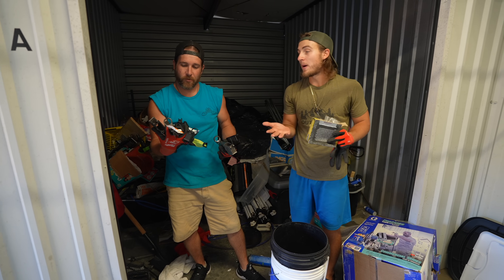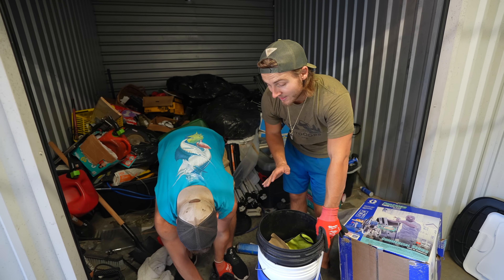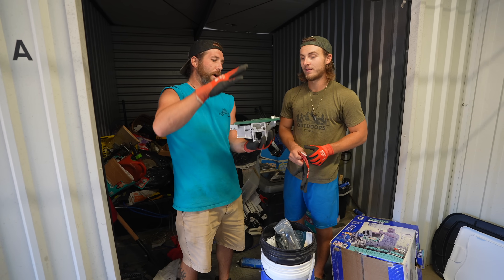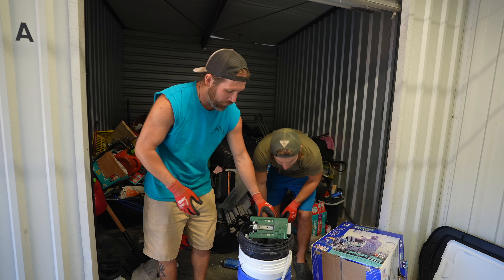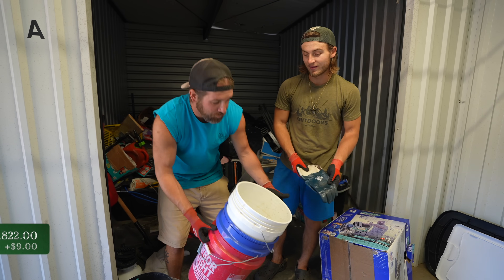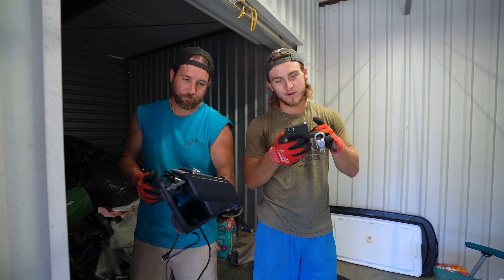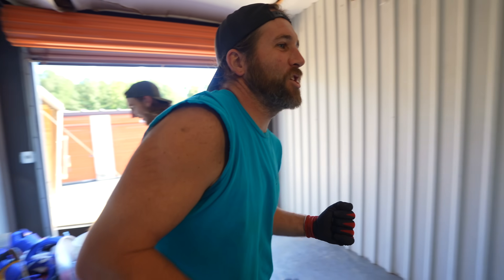We probably have 20 AR-15 lowers! I don't really know what a lower goes for, but on the low end I'd guess like $100 each. So if we got 20, that's $2,000 right there. I could be wrong. There's also that router jig for honing these things out. Some of them are done. That's a lot of money in there. A food saver vacuum seal — $100! A hundred dollars per lower — we have at least 20 of these. That's $2,000!